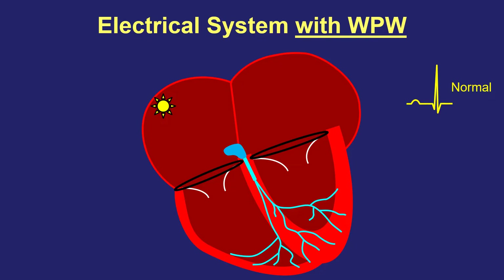What about somebody who has WPW? Somebody who was born with WPW, in addition to all the electrical parts of the heart I just spoke about, has an additional electrical bridge or connection that links the top to the bottom part of the heart in a separate place aside from the AV node. It's called an accessory pathway, and it acts as a second connection.